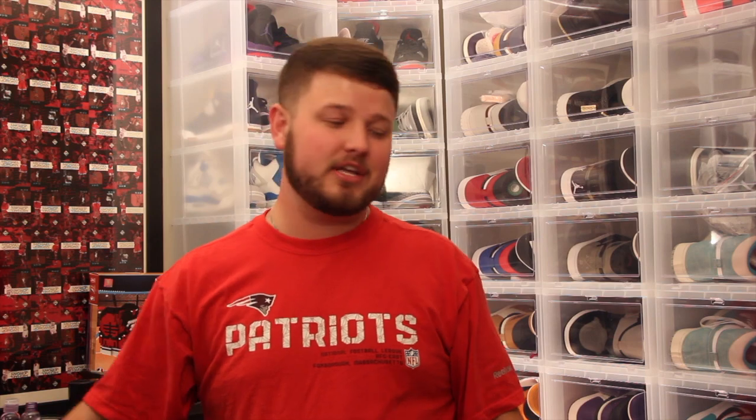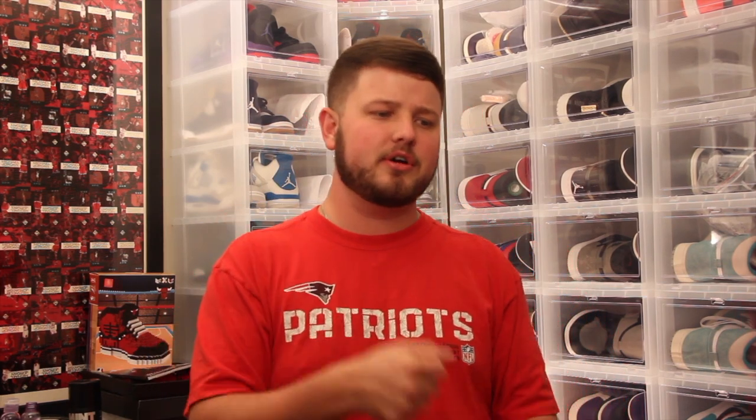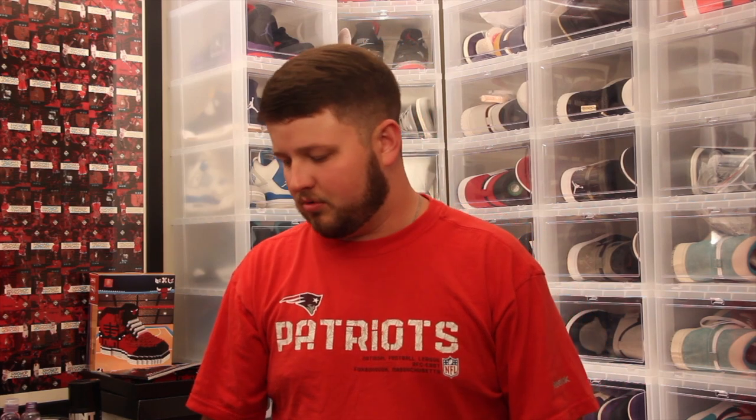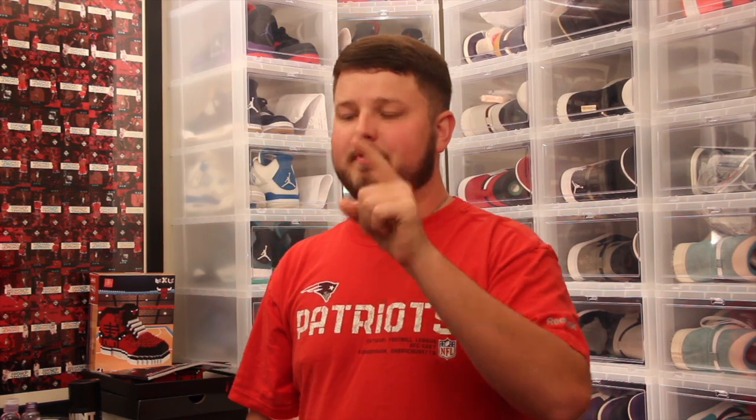Before we get to number five, make sure you check out the previous top five video — it was top five favorite black shoes in my collection. It ended up being a top six because I didn't count well during filming. It's the one where my boy Trash the Treasure called me out — the title is 'He Called Me Out.' Go check that out.